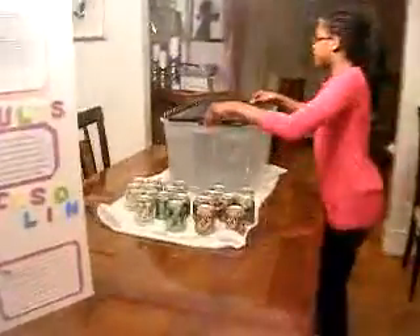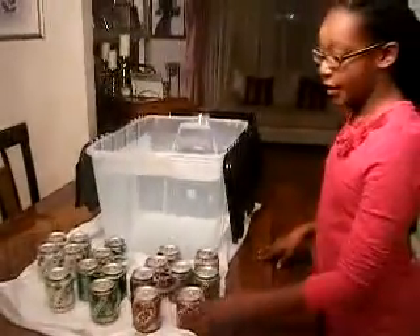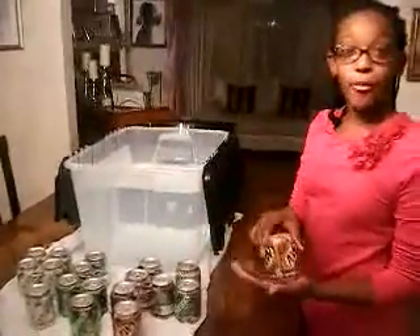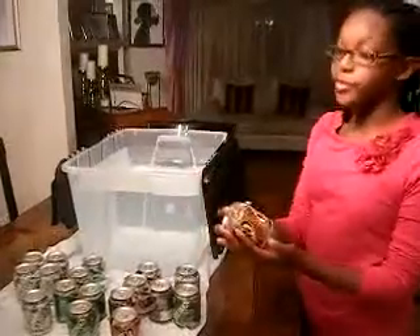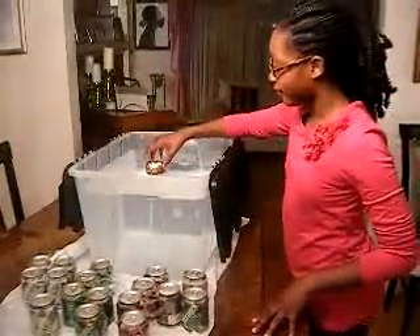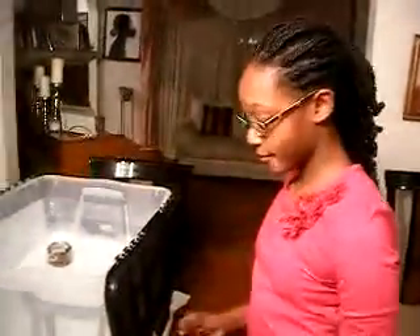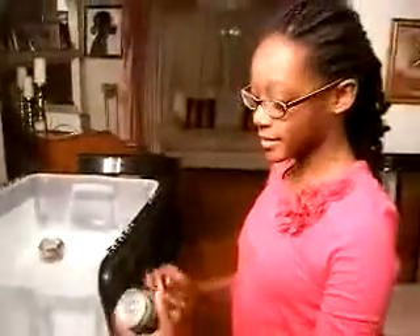As I open my clear plastic jar, we will see which soda will float or sink. The first soda I will put in the water is the A&W Root Beer. Will this float or sink? And it sunk. We will find out why it sank.